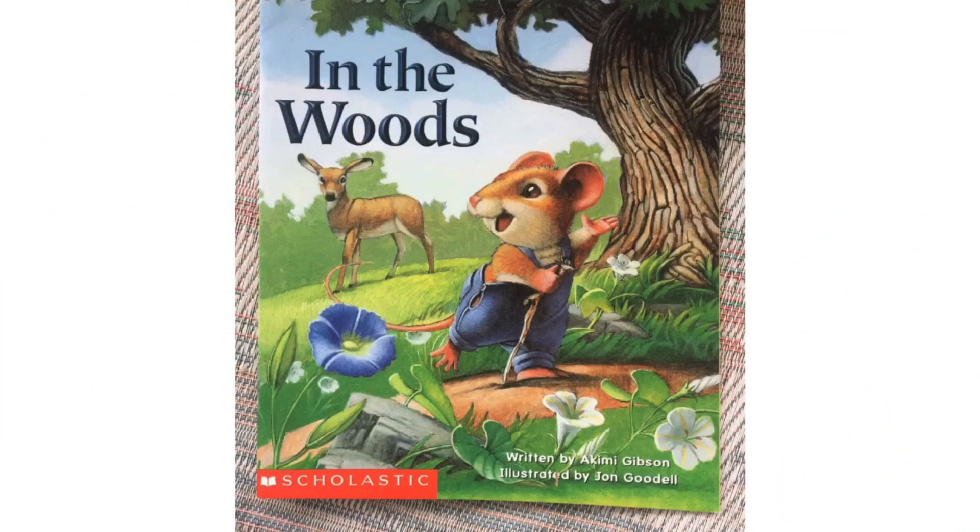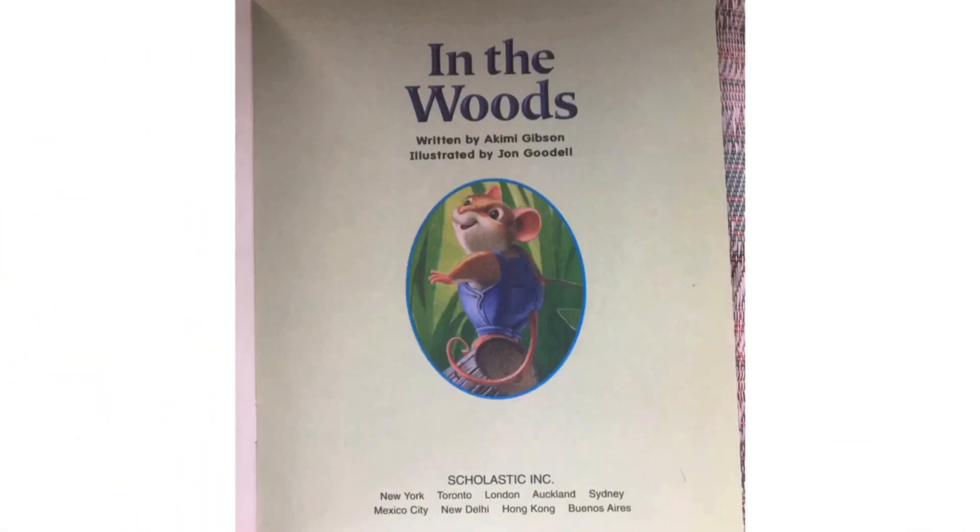In the Woods, written by Akemi Gibson, illustrated by John Goodell. Remember, an author writes the words and tells the story. An illustrator draws the pictures. This is the title page. Remember, a title is the name of the book, and this title is In the Woods.